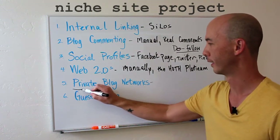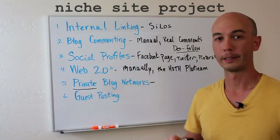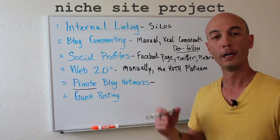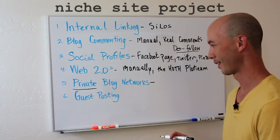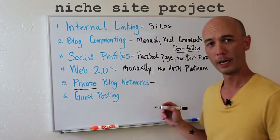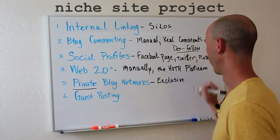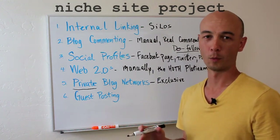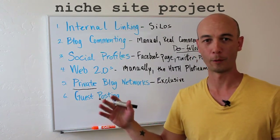Next is private blog networks — emphasis on the private. These are expired domains that have a good amount of authority. You buy those domains, set up a totally new website there, and post niche-relevant content that is originally written, readable, written manually, nothing spun — and then put your own links to your website there. The key is private, and the best practice to reduce risk is exclusive use for a particular website. Rather than a ten-site PBN linking to five money sites, create a ten-site PBN linking to just one money site so there's no big footprint.